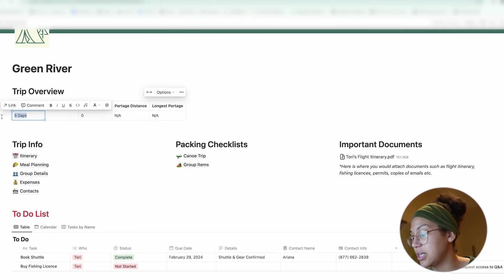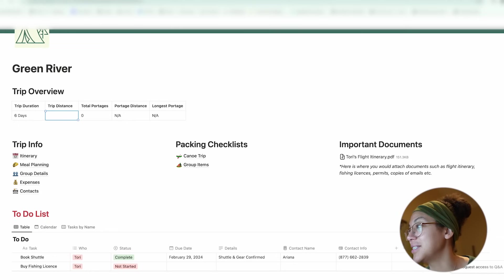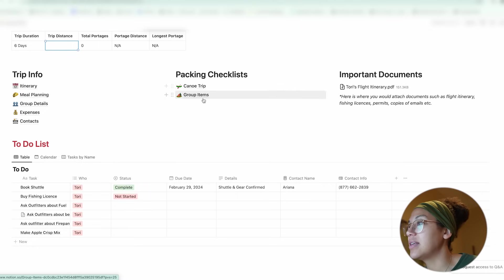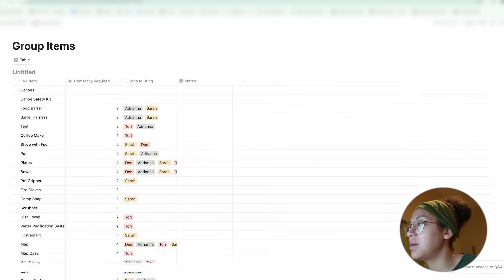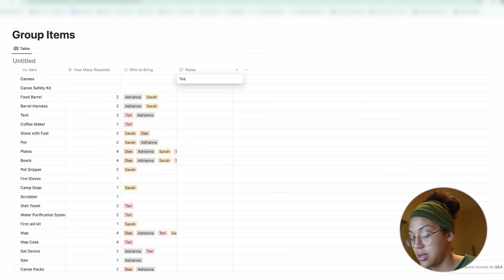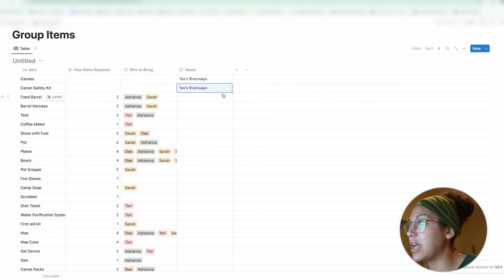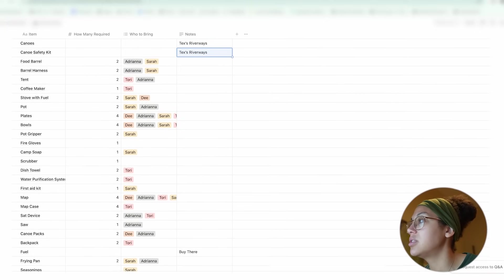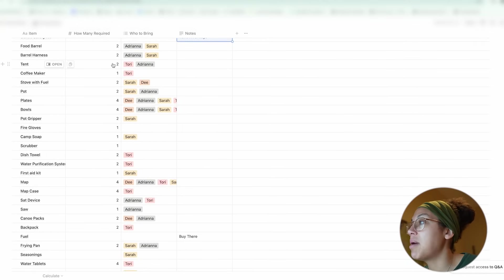We have our trip duration — it's actually six days that we're on the river. I don't know what the trip distance is yet, and there are no portages. Then we have our packing list, just first names, and this is the list we went over last night. The canoes we're renting from Texas Riverways, who will be providing everything as far as canoes go — life jackets, paddles, safety kits, everything we need. We've decided who's bringing what: two food barrels, two barrel harnesses. I'm bringing a tent, Adriana's bringing a tent, and so on.